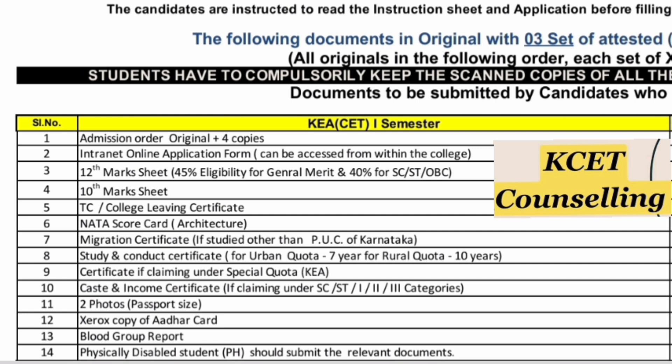If you are claiming any special quota certificate, that certificate is required. Caste and income certificate is required if you are claiming SC/ST, Category 1, Category 2, or Category 3 quota. You also require two passport-size photographs, a Xerox copy of your Aadhaar card, blood group report, and physically disabled documents if you are claiming that quota.